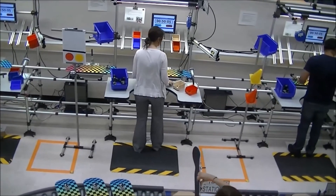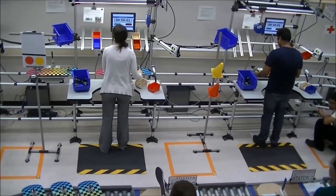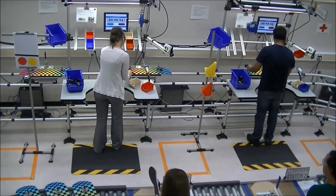Each of these situations can cause a delay in production and therefore add cost and decrease profit for the manufacturer. It is the job of industrial engineers to design a process for assembly lines that will maximize profits for manufacturers.